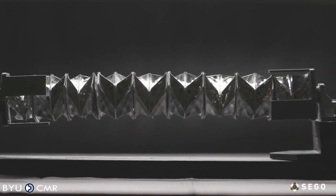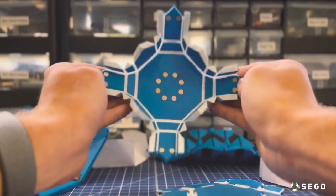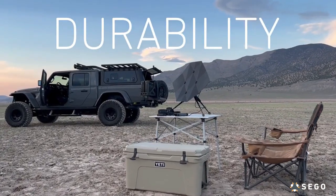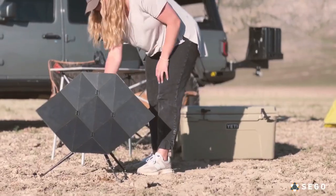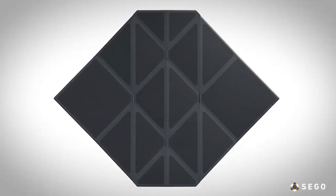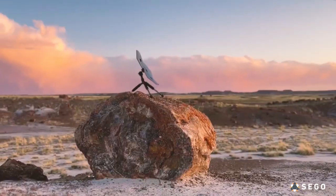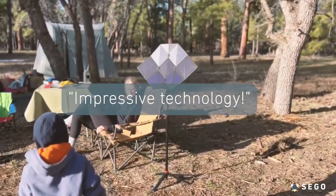Imagine a world where sustainable power is as portable as your sense of adventure. Introducing the Seago solar charger — the world's first origami-inspired travel solar charger. Origami, the art of folding paper into intricate shapes, has inspired engineers to create something truly extraordinary: a compact, strong, and rapidly deployable solar charger that's perfect for adventurers and off-gridders. Unlike conventional solar panels, our patent-pending origami pattern is space-efficient and quickly unfolds, making it an ideal choice for photovoltaic applications.